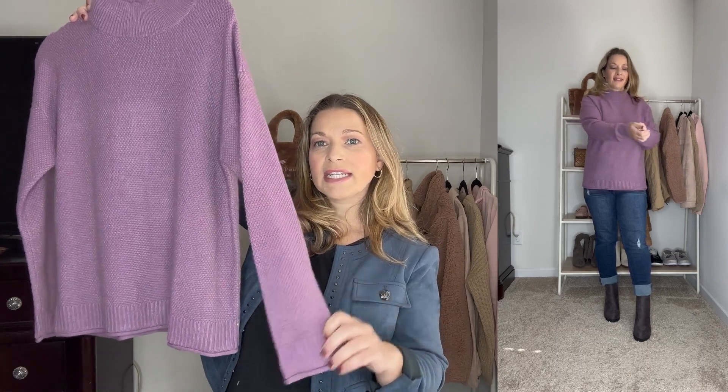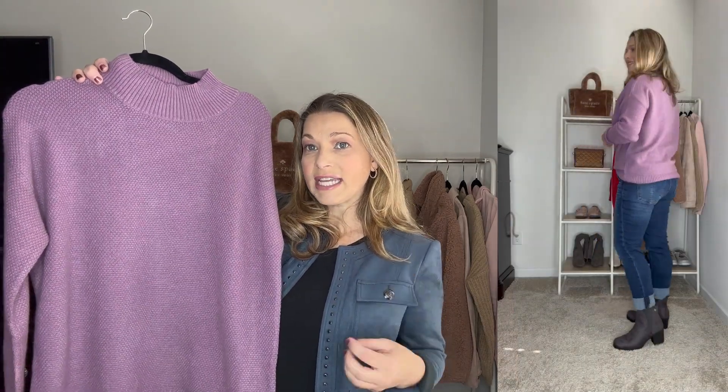Next up is this purple sweater with a great mock neck. It's really nice and loose — not constricting at all. I picked it up in purple because I love the color, and it comes in about 20 other colors. It has a really nice rolled hem, ribbing detail at the bottom, a rolled hem on the sleeves, and a great ribbed mock neck. It runs true to size — I ordered a medium — though you can size up for a boxier fit. It's made of viscose, polyester, and nylon, feels great, and has no itch factor whatsoever.